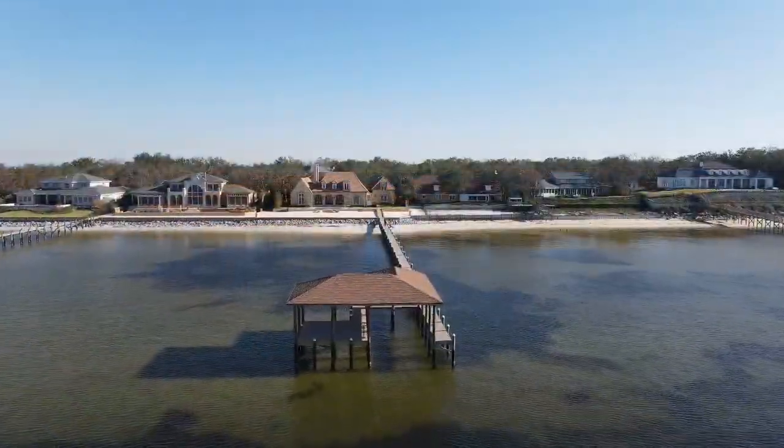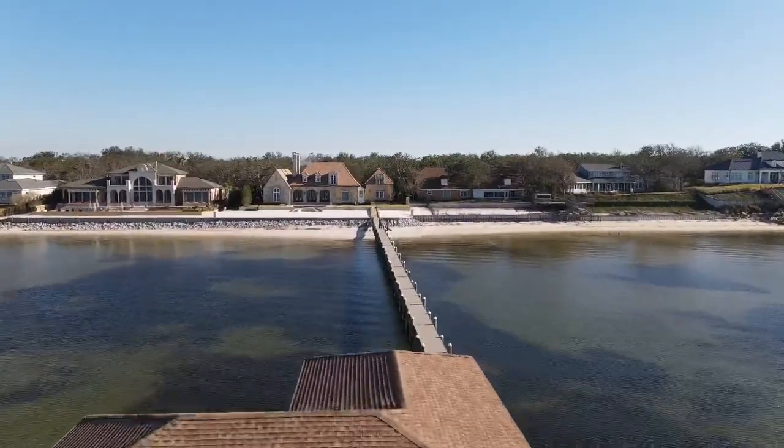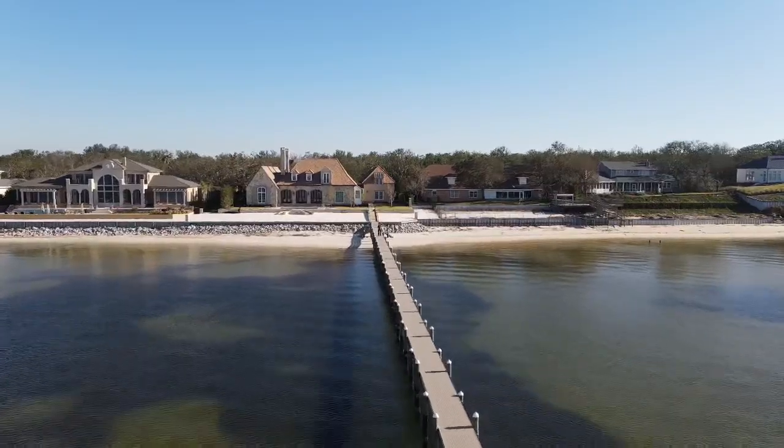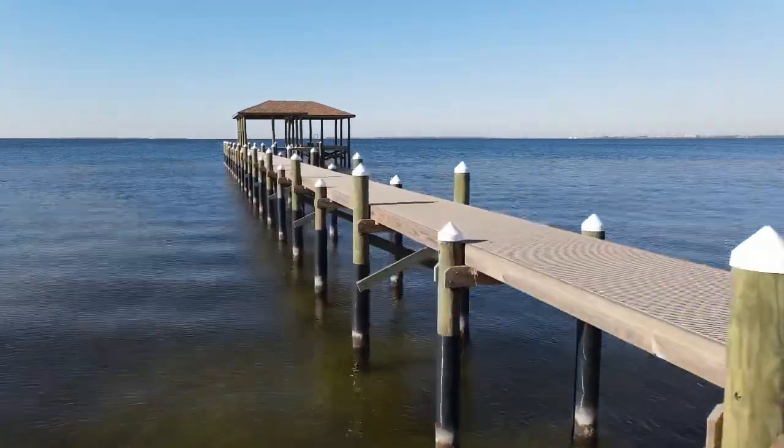Everything looks good, back in order again. We also worked on the seawall up there — the top cap had gotten tore off. We installed a new synthetic decking top cap about 28 inches wide. Turned out looking real good also.